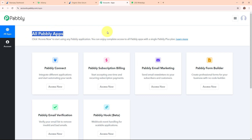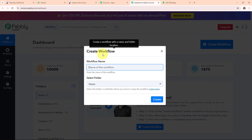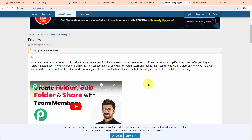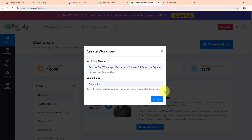After signing in, you can see the All Pabbly Apps window showing all applications. I'm going to use Pabbly Connect to integrate my applications. This is the dashboard of Pabbly Connect, and to build my connection I need to create a workflow first. I'm clicking the Create Workflow button in the top right corner. In the Create Workflow dialog box, I'm giving the name 'Send and Get WhatsApp Message on Successful Razorpay Payment using AiSensy', selecting the folder as Automations. You can also create multiple folders to save workflows accordingly.